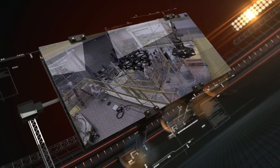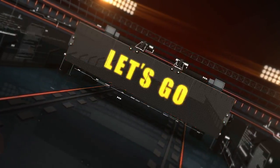Here at the Goddard Space Flight Center in Greenbelt, Maryland, we are building the most advanced and largest space telescope ever constructed, the James Webb Space Telescope.